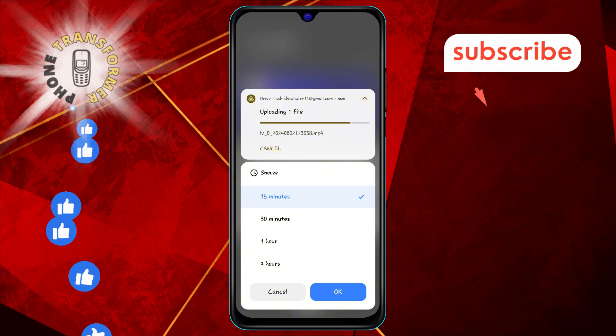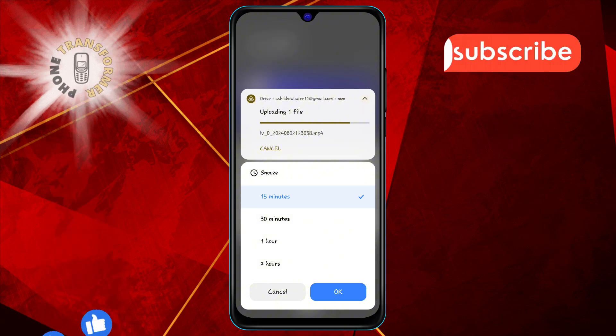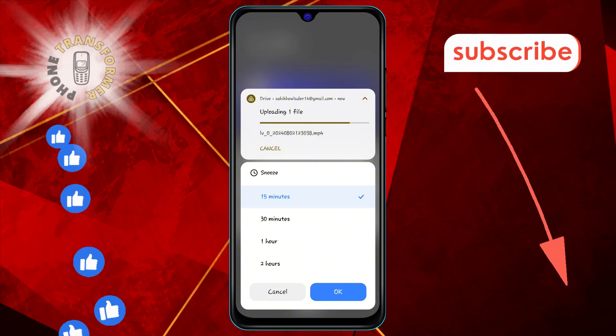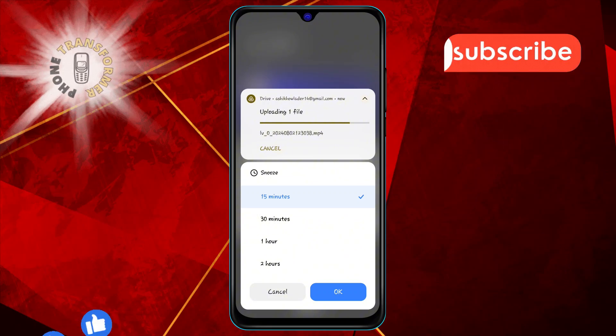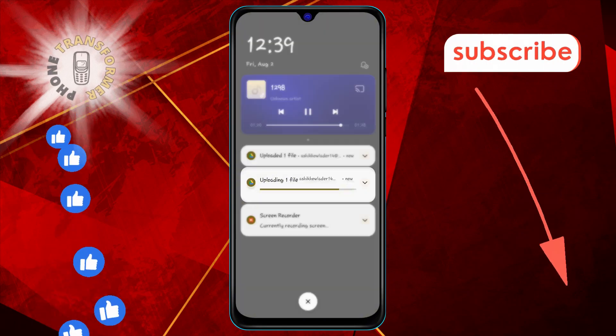You can choose from 15 minutes, 30 minutes, one hour, or two hours. Step five: if you change your mind or make a mistake, you can tap Undo or Cancel to revert the snooze action.